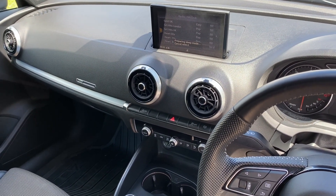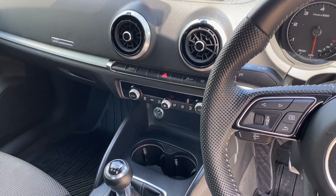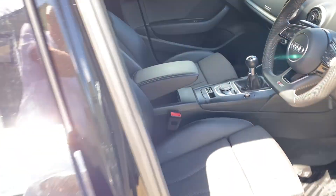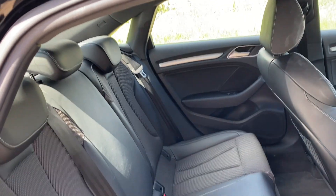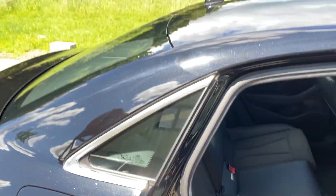DAB radio, Bluetooth audio and telephony, USB plug-in SD card, dual zone climate control — all in lovely condition. There are your rear seats. Full details and specification of the car are available on the website.